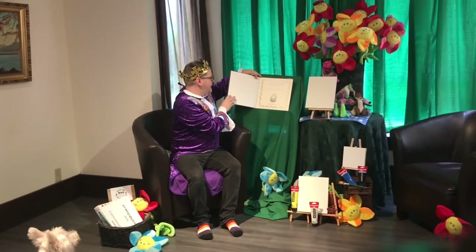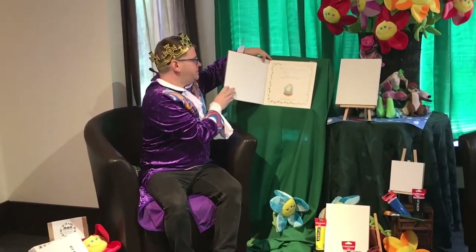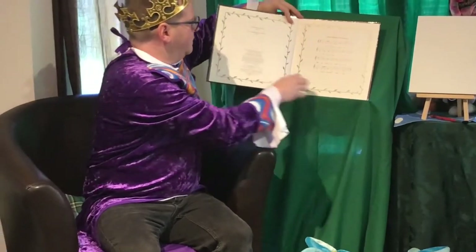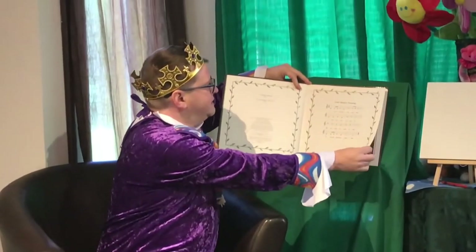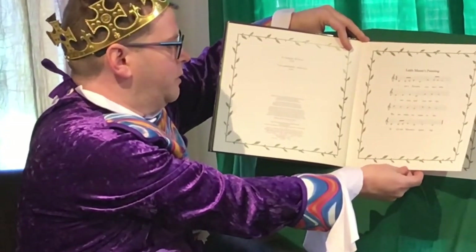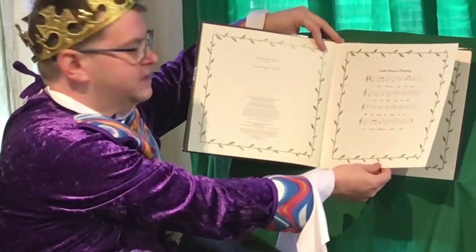Little Mouse's Painting by Diane Wolkstein, pictures by Marianne Begin. I see a flower. You see a tree. I see you. You see me. We see what we want to see in Little Mouse's Painting.